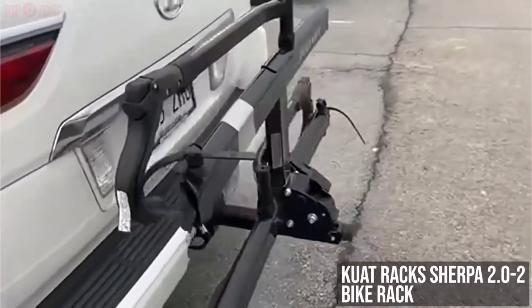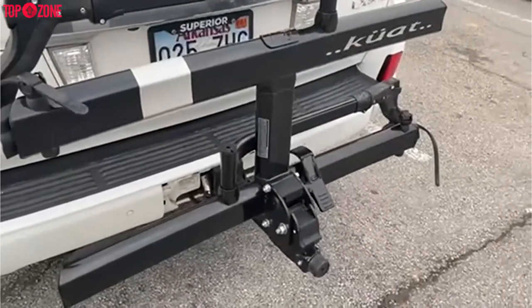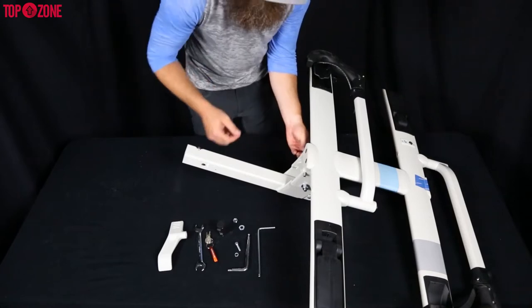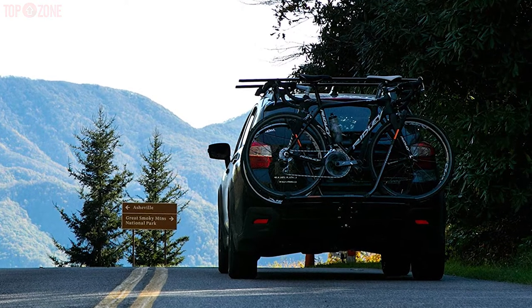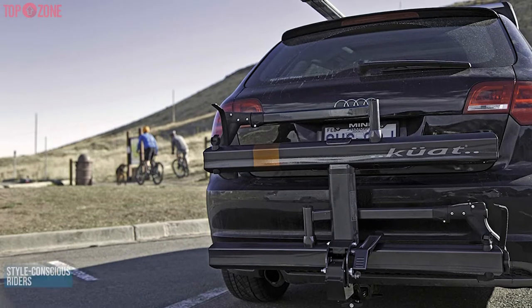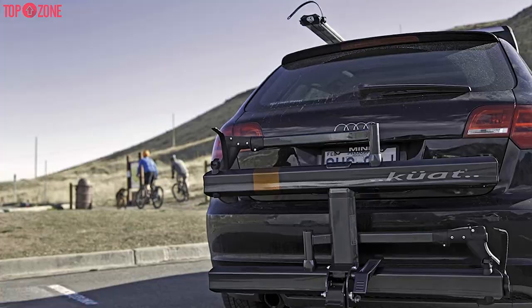The Kuat Sherpa 2.0 2-bike rack is another higher-quality, higher-price hitch rack that can fit two bikes. This bike rack is one of the easiest bike racks to install and use. This rack tilts out of the way even when fully loaded so you can get into your vehicle, and it folds up compactly when not in use. For style-conscious riders, this rack looks fantastic with its metallic powder-coated finish and anodized accents.